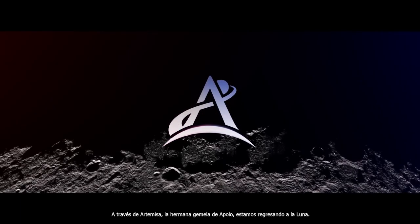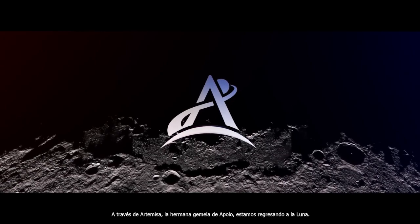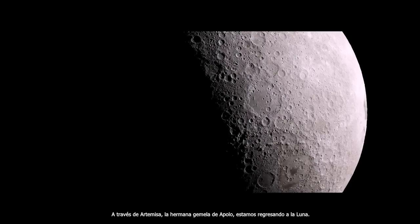Through Artemis, the twin sister of Apollo, we are returning to the Moon.